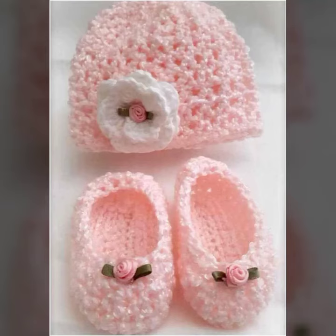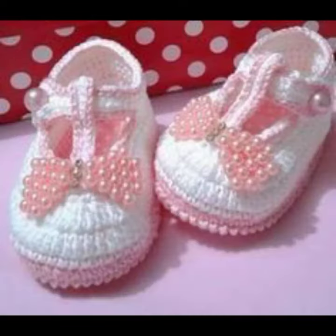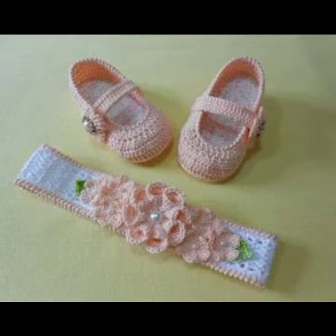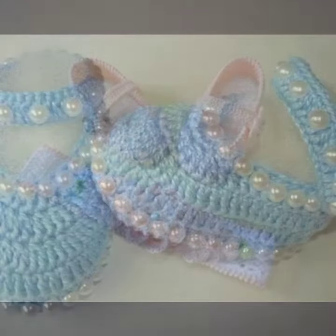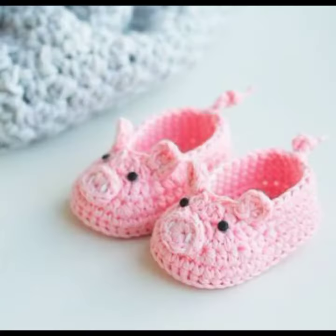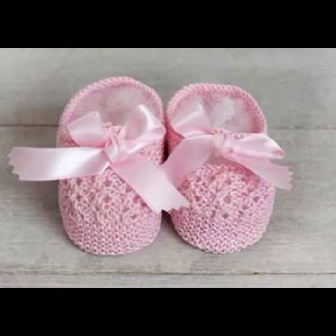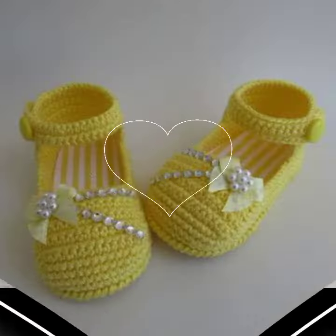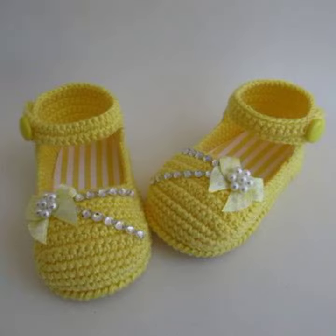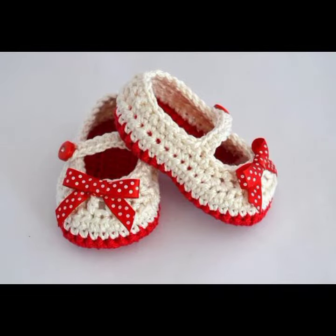Hello friends, welcome back to my YouTube channel. Today I will talk about a more stylish and gorgeous collection of the most worn and most demanding baby crochet boot designs — different designs, different ideas, different color combinations and contrasts. I'm back again with the most stylish, most demanding collection of baby crochet boot designs.